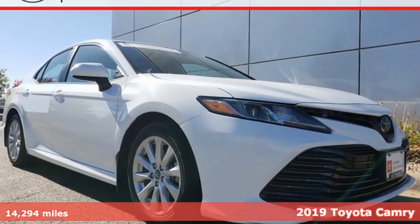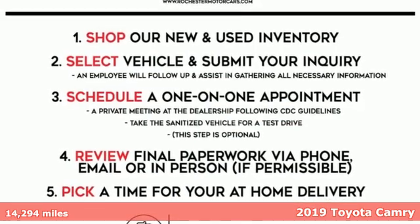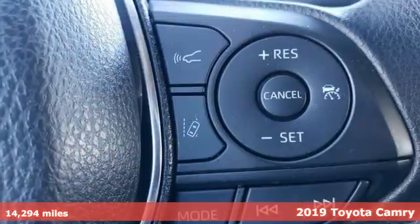Here's a 2019 Toyota Camry. With intuitive tech and sporty details, you'll feel the excitement before you even hit the gas.